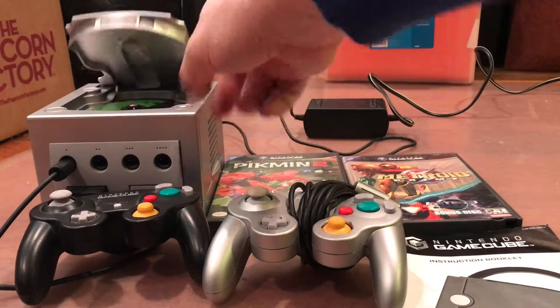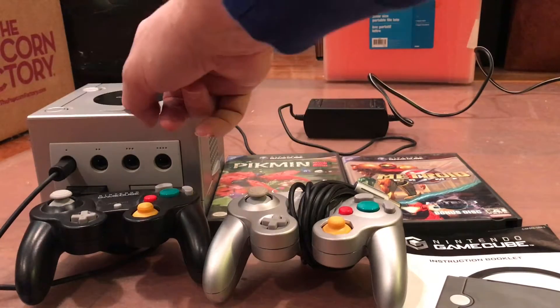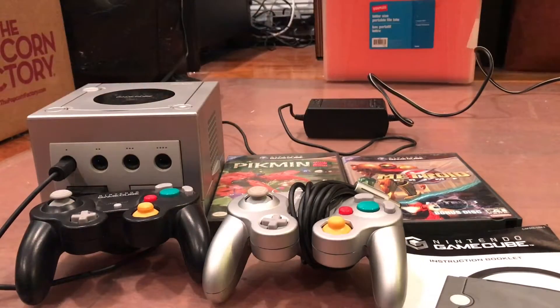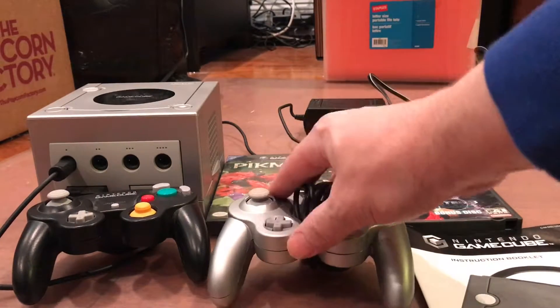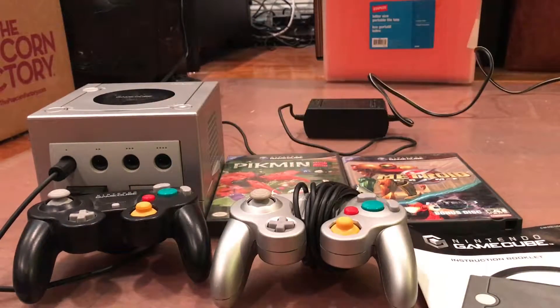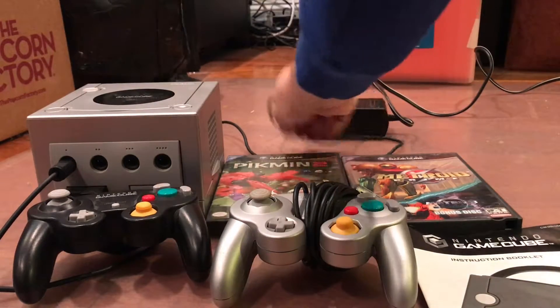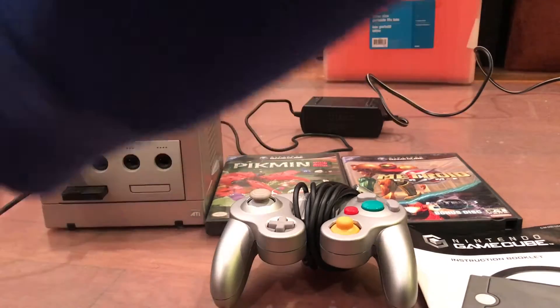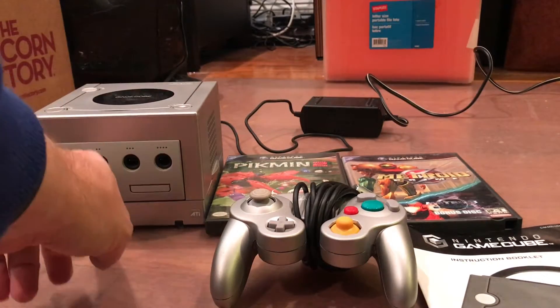The unit itself is in very good condition. No scratches really that I can see. You get two controllers, one silver one black, original instruction booklet, AV cable, power source, and over here you can see the memory card.